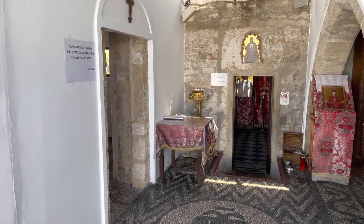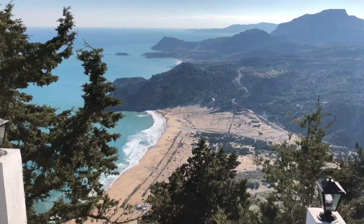Don't forget to pay homage to the local icon of the Virgin Mary — it's truly special. But the real magic lies in those panoramic vistas. They'll touch your soul and make you feel so connected.